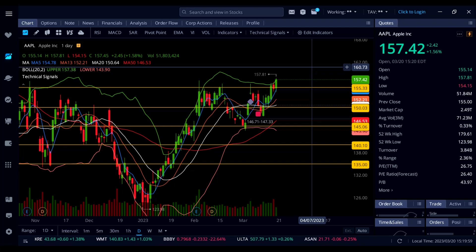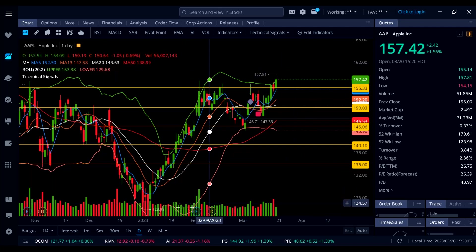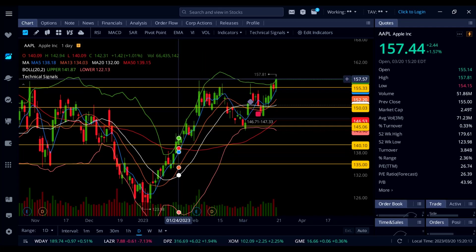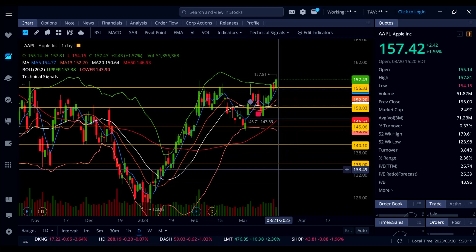Apple stock is finally getting that breakout above 157. We've got about 40 minutes left in the trading session, and if Apple stock can close above 157 that is going to be insanely bullish — we're going to see more upside all the way up to 160 and then 165.